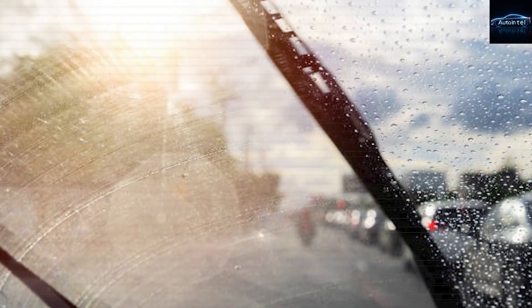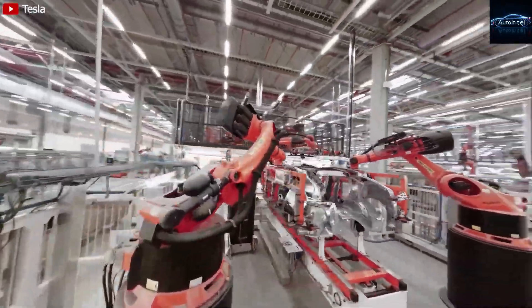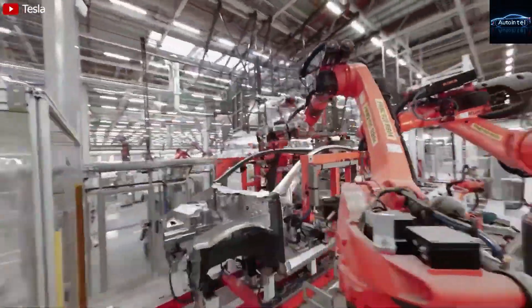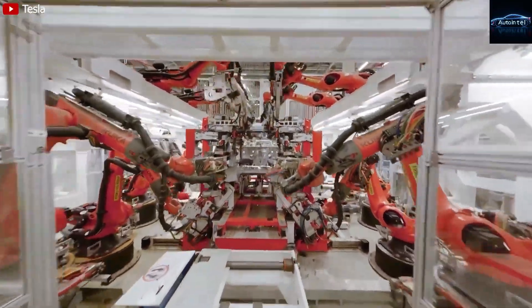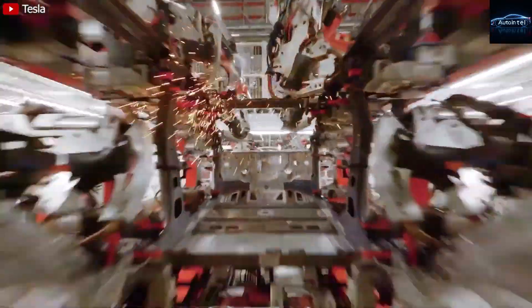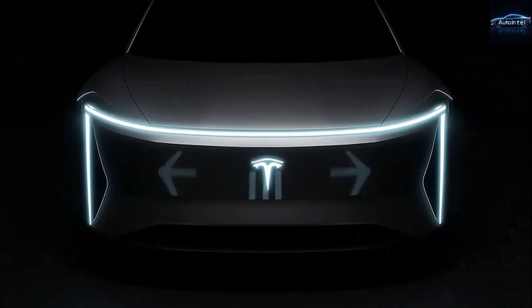That's it for wearing parts. Item number two: cabin air filter. Tesla recommends changing it every two years. The filter costs $20 and you can do it yourself in five minutes by popping open the frunk and sliding it out like a drawer. Even if you pay Tesla to do it, the labor is 30 minutes max. Total cost every two years is around $60 with labor — that's $30 per year.